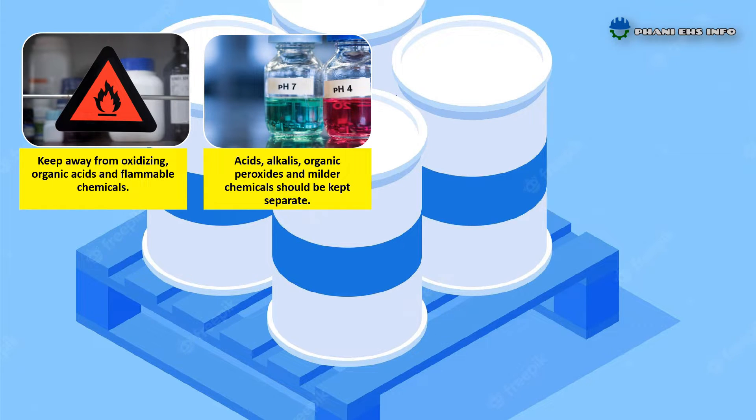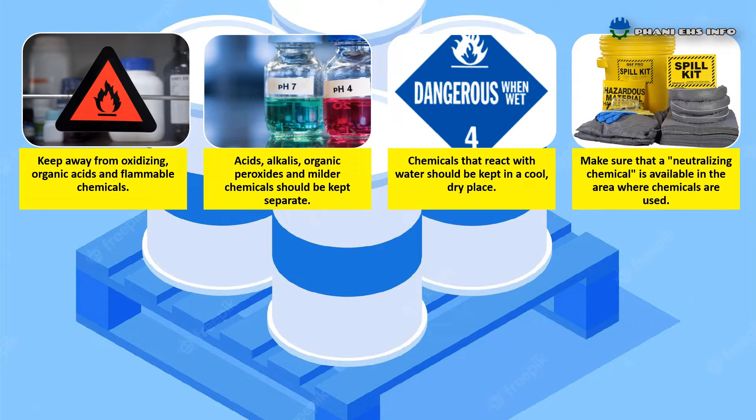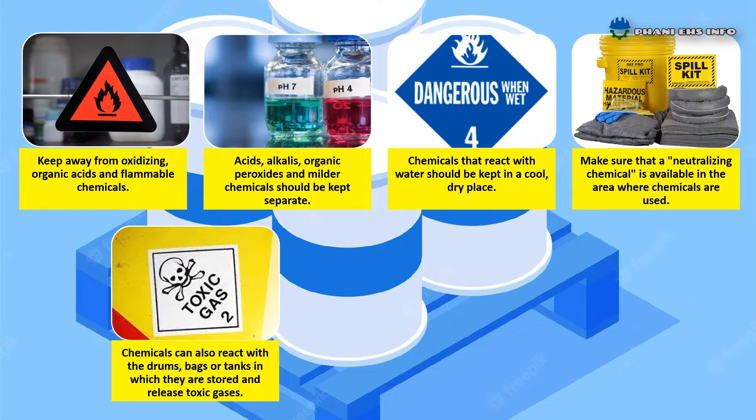Acids, alkalis, organic peroxides, and milder chemicals should be kept separate. Chemicals that react with water should be kept in a cool, dry place. Make sure that a neutralizing chemical is available in the area where chemicals are used. In case of leaks, only neutralizing chemicals should be used.